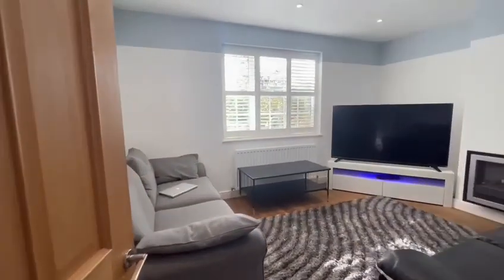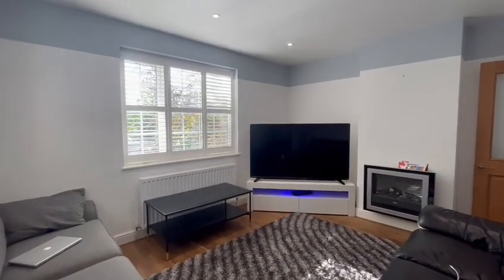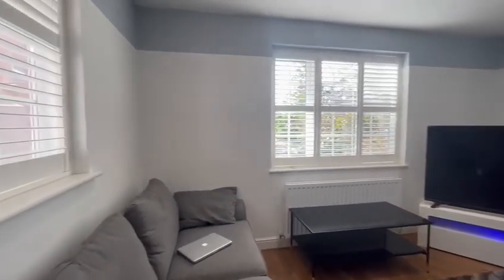As you enter you're greeted with a lovely double aspect living room with window shutters, lovely spot lighting and a nice feature fireplace.